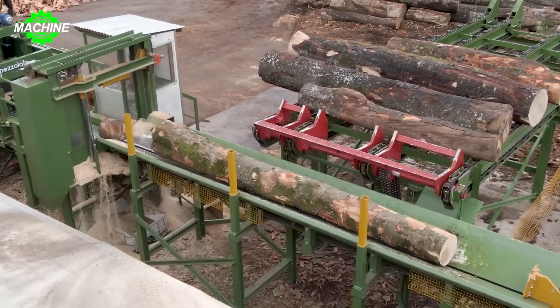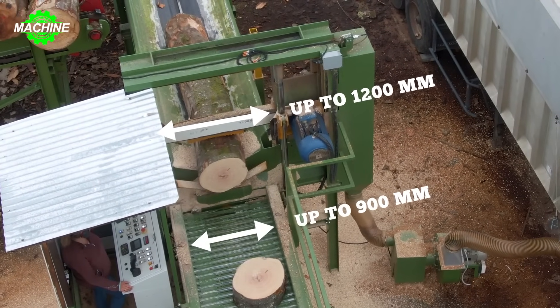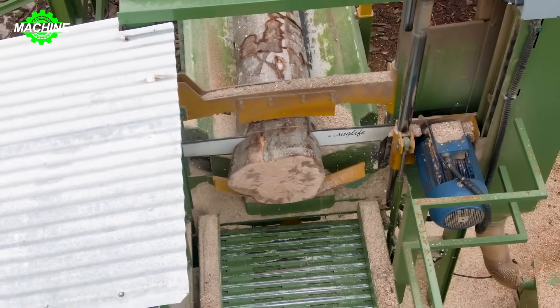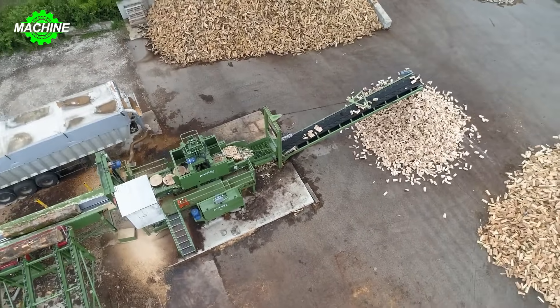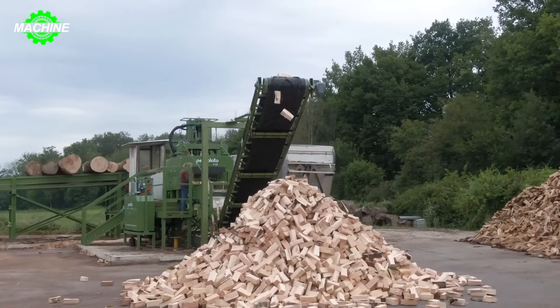Handling large, rough wood chunks is no longer a problem with the Petzalato Duo TM-1200 and TB-900. The automatic wood splitting system can process wood chunks with diameters ranging from 300 millimeters to 1,200 millimeters. With a long 1,600 millimeters saw blade, it allows for smooth and precise cutting.